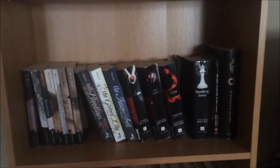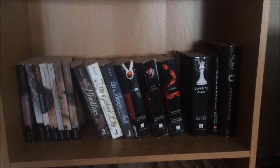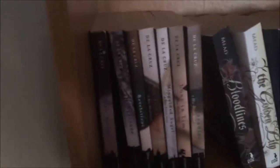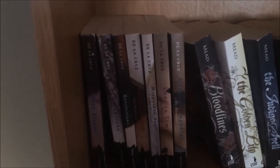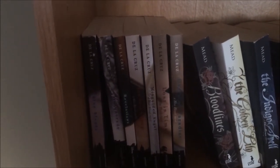Okay so this is shelf three. It's my vampire novels shelf slash the entire Stephenie Meyer collection shelf. The first series on this shelf is the Blue Bloods series by Melissa de la Cruz. I've not read these — I only bought them for their covers and because I wanted to read them. So they haven't been read yet but I'm getting there.